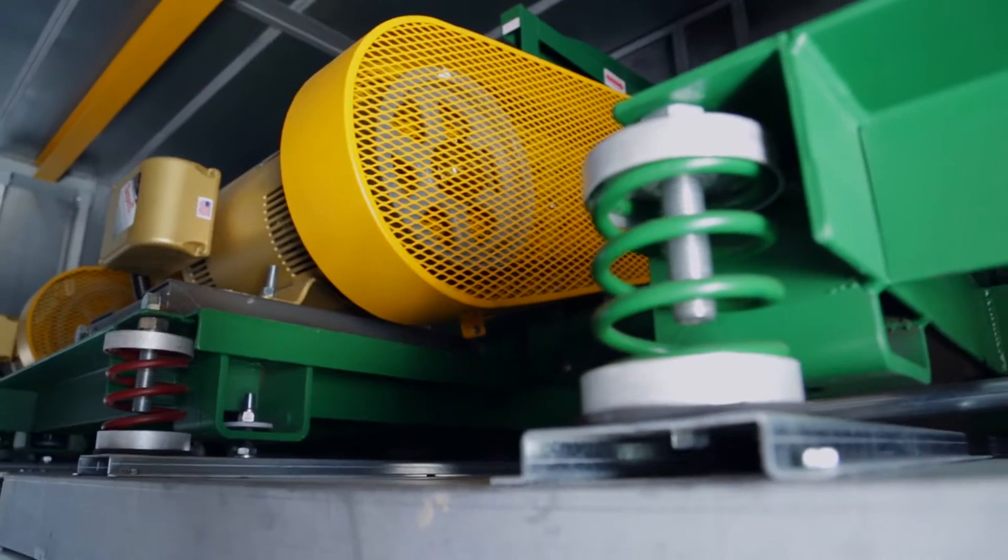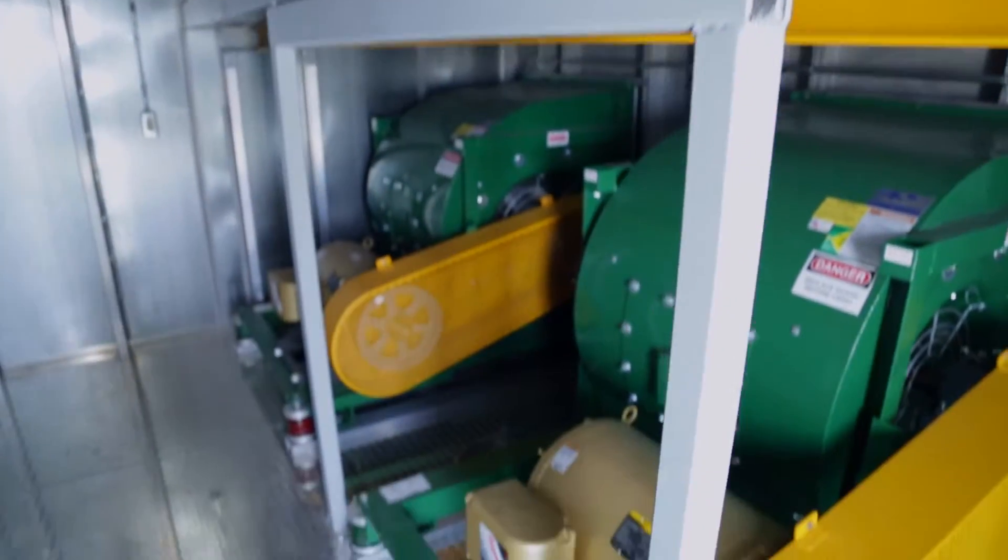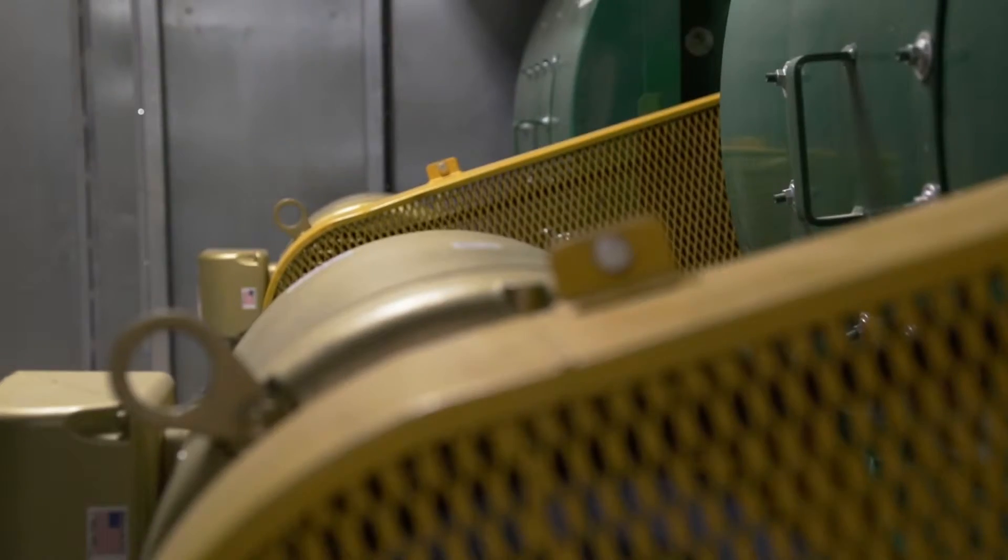There are dozens of motors here powering fans to force air around the system, contained in isolated compartments in the rooms for the safety of personnel performing maintenance on the equipment while the system is running.